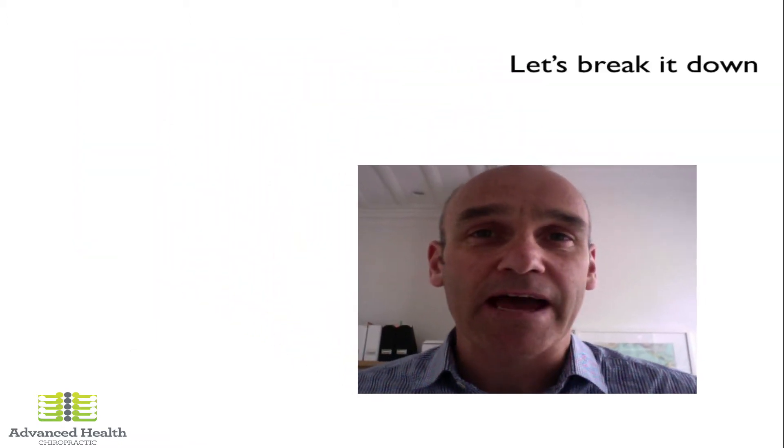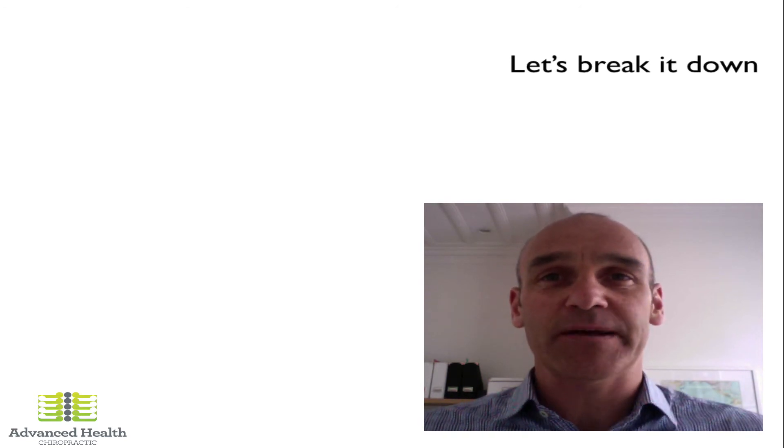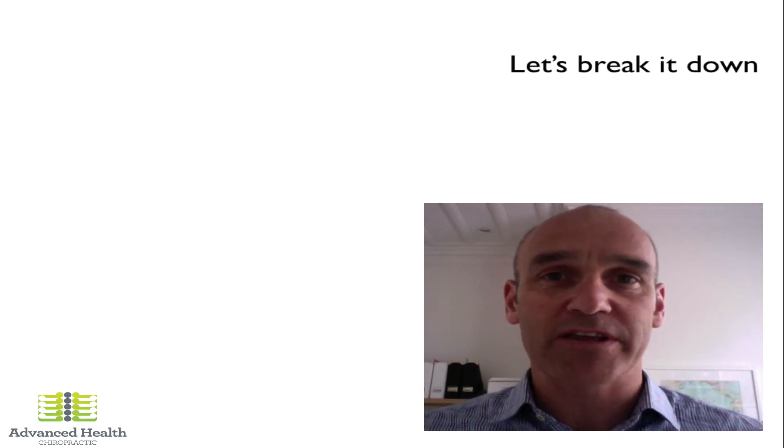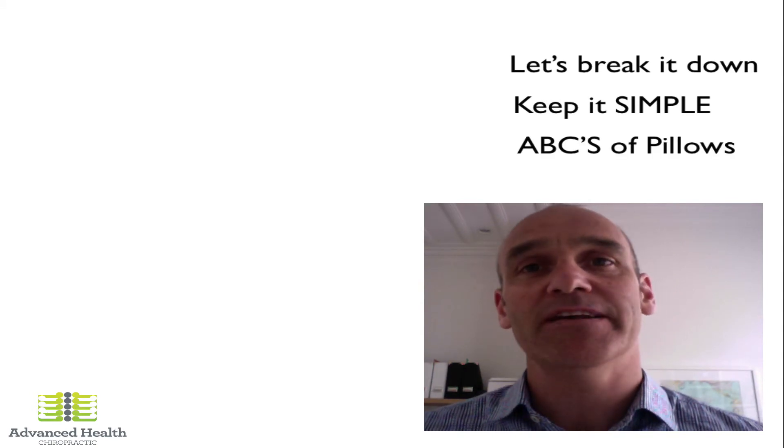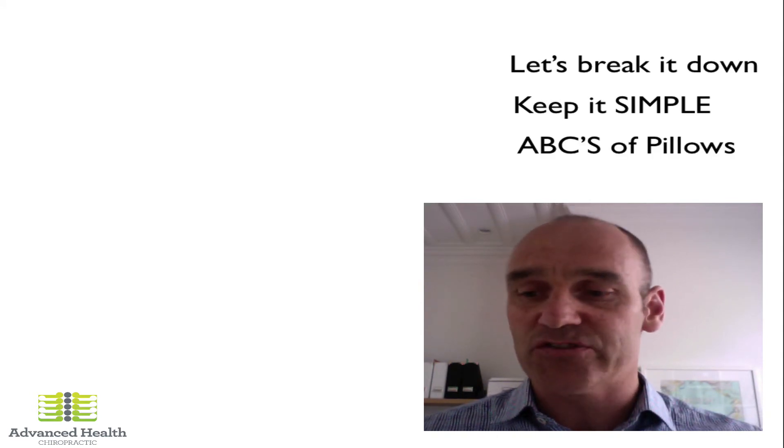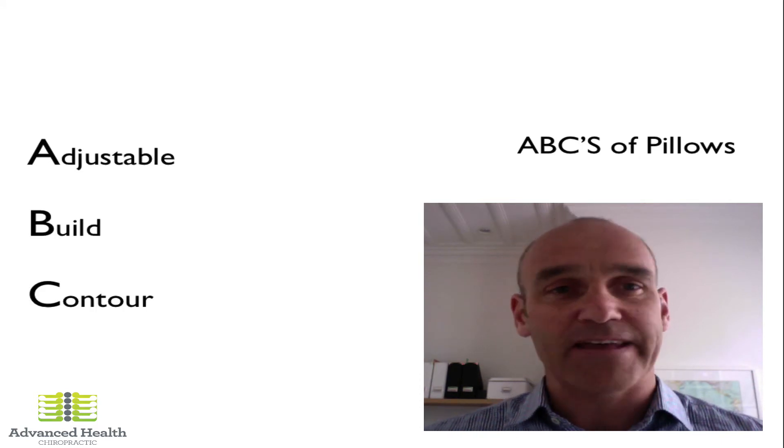So what I want to do now is break it down. Let's have a look at the pillow purchase and some of the decisions we need to make when we're looking at the ideal pillow. We want to keep it simple, so we talk about the ABCs of pillows — the essential elements of a pillow when you're choosing one.